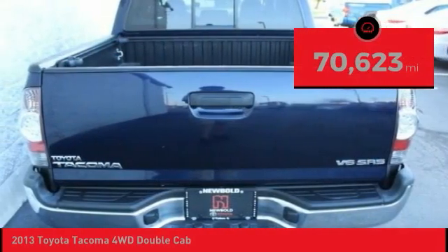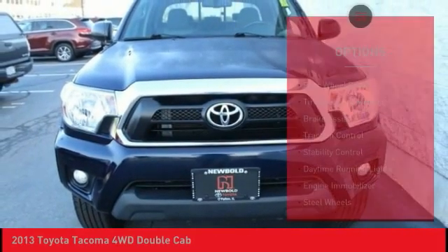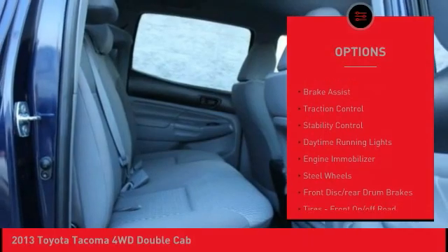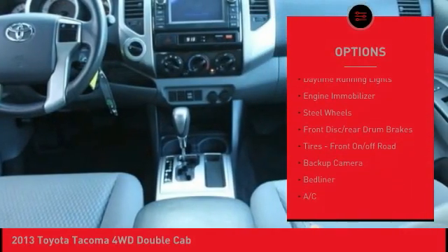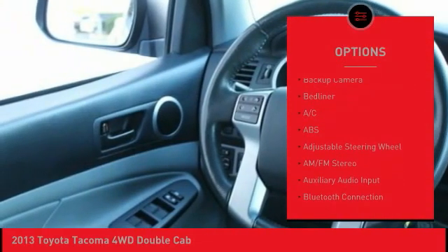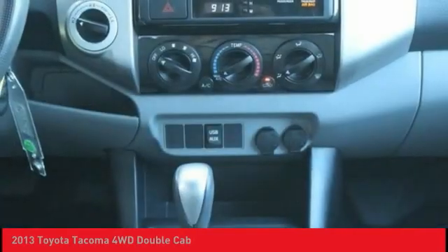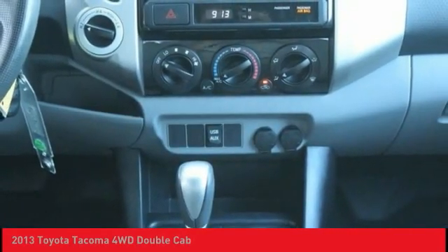This vehicle has less than 75,000 miles. Here are some of this vehicle's great options: four-wheel drive, tire pressure monitor, brake assist, traction control, stability control, daytime running lights, engine immobilizer, steel wheels, front disc rear drum brakes, tires, front on off-road.